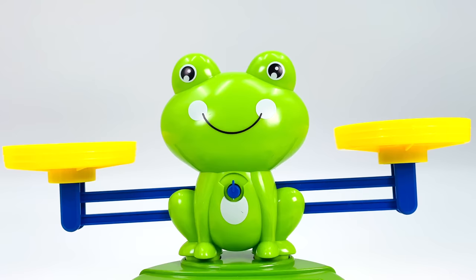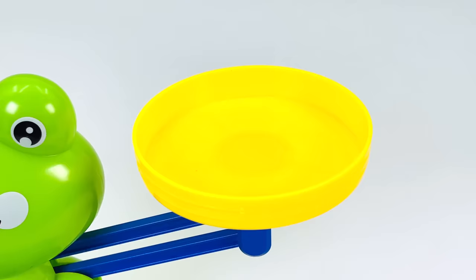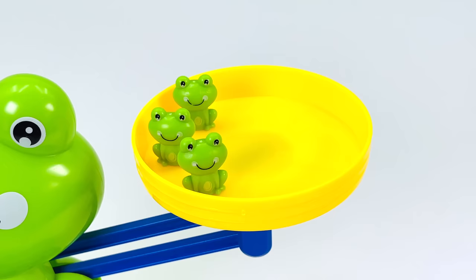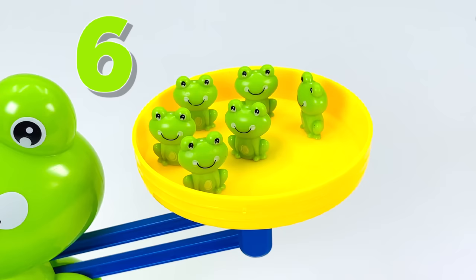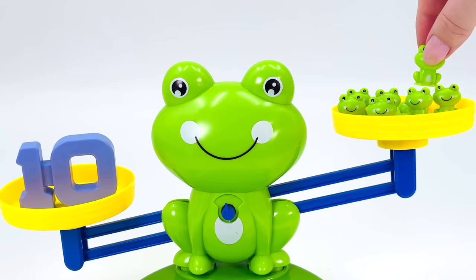Here's the number 10. I'll put it on this side of the balancing scale. I have a whole lot of frogs. Let's count them. 1, 2, 3, 4, 5, 6, 7, 8, 9, and 10.